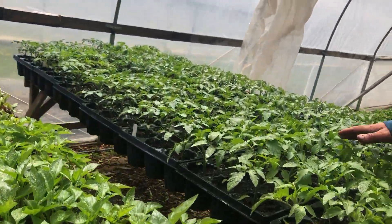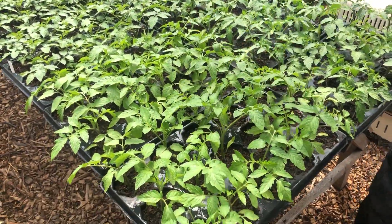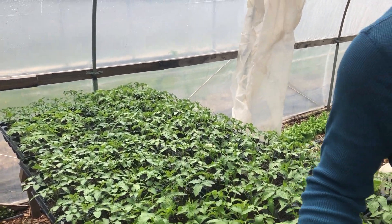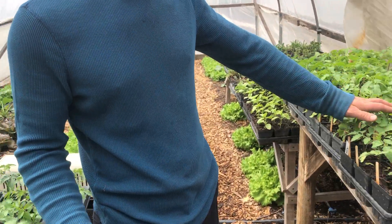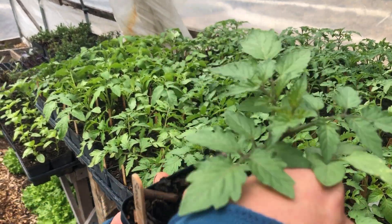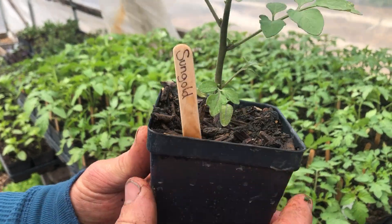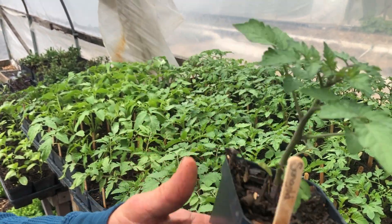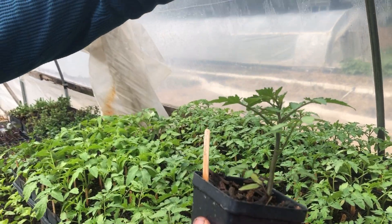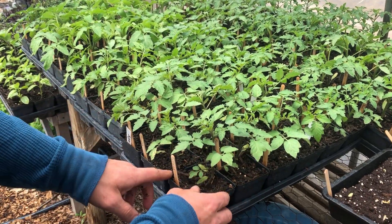And our tomatoes here, they are looking beautiful. All these are what we're gonna plant in our hoop houses. Over here is what's gonna be for sale. So here we have Sun Gold, which is a nice orange tomato — our favorite cherry tomato. These are really taking off. These were just started about five weeks ago, so in two more weeks they'll probably be starting to flower already and be ready to go for your gardens.